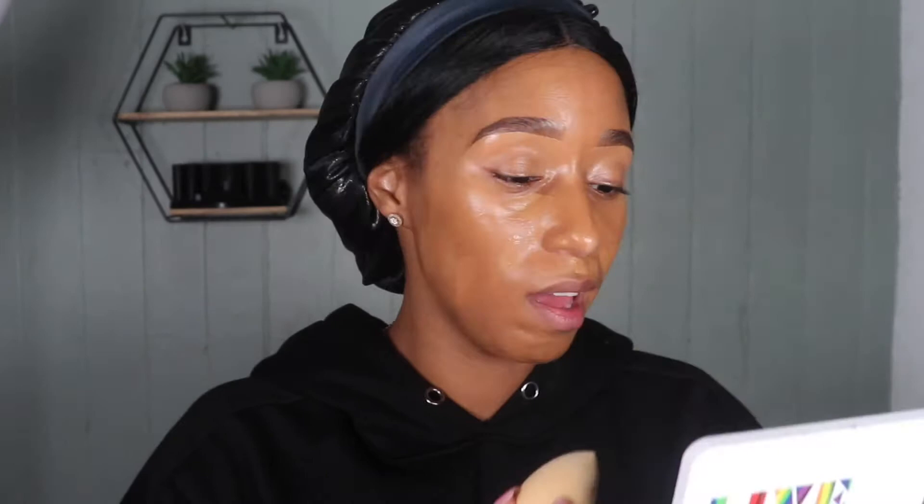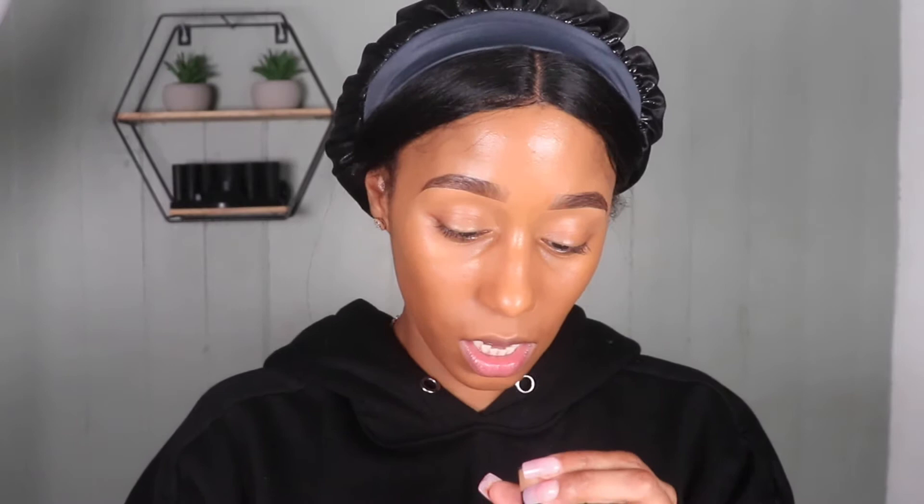Once I've done that I'm taking my damp ELF beauty sponge and blending that in. I dampen my sponge because damp sponges soak up product, and I don't like a cakey face — I don't mind full coverage but I don't like cake. For concealers today I'm going in with the Anastasia Magic Touch Concealer in shade 16, and the Nana Cocoa concealer in shade Eggshell. I'm going in with the darker Anastasia shade first on the inner and outer corners of my eye.